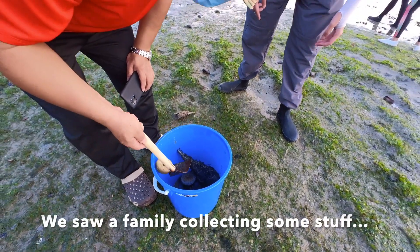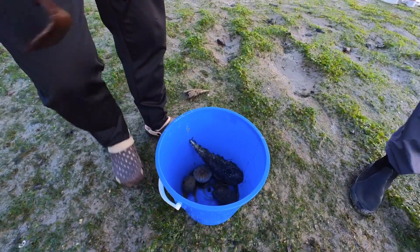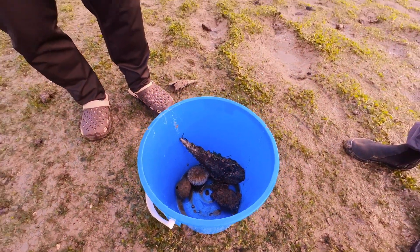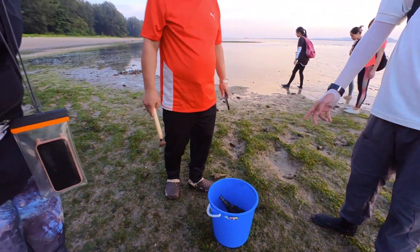This is a kai lak. Can you eat this one? No, cannot eat — not nice to eat also. What is it? It's a sea urchin. Sea urchin, can eat right? What is it called? This kind cannot.